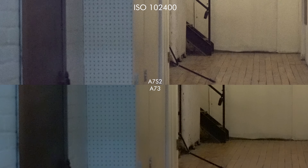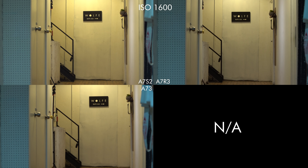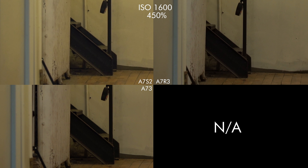Here we skip the R3 because it doesn't go any further than 32,000. Don't mind the banding too much, but focus on the left side — you'll see there's actually more noise on the a7S II than the a7 III.